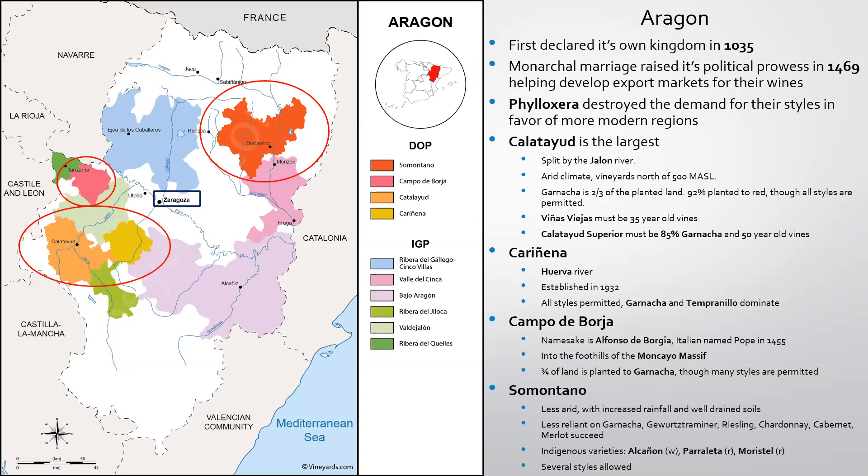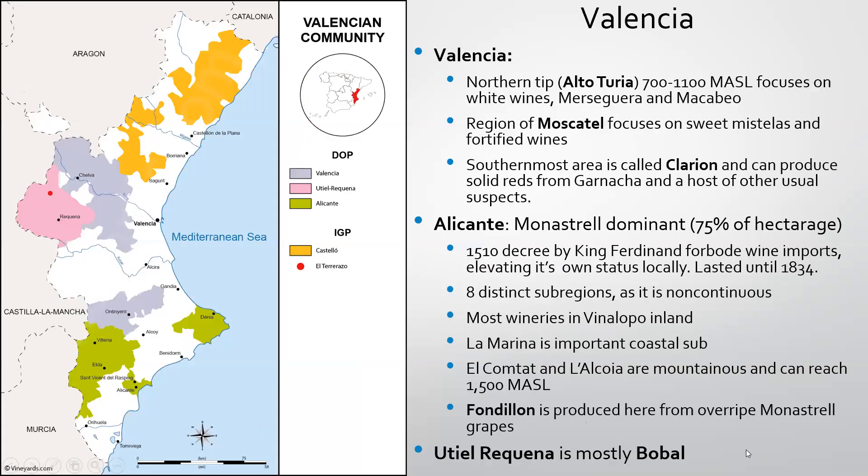The capital of the Autonomía is Zaragoza. Somontano, further east, translates to 'in the foothills of the mountain.' You'll find less arid conditions with increased rainfall and more well-drained soils. It's not as much Garnacha — you'll find Gewürztraminer, Riesling, Chardonnay, Cabernet, and Merlot succeeding quite well. There are also interesting white field blends and indigenous varieties including Alcañón, Parraleta, and Moristel, with several different styles allowed.